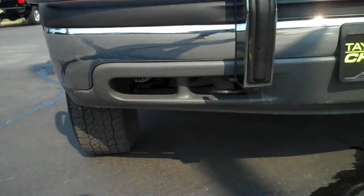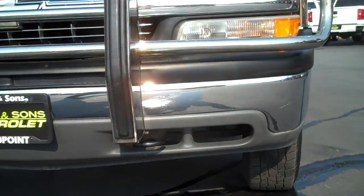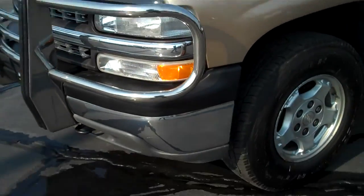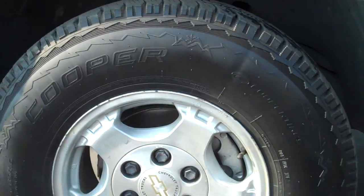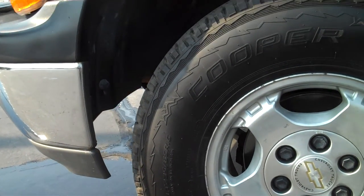Lower fascias — very solid. You can tell she's never had a snow plow or anything on her. These are Cooper Discovery all-terrains and they are winter rated.